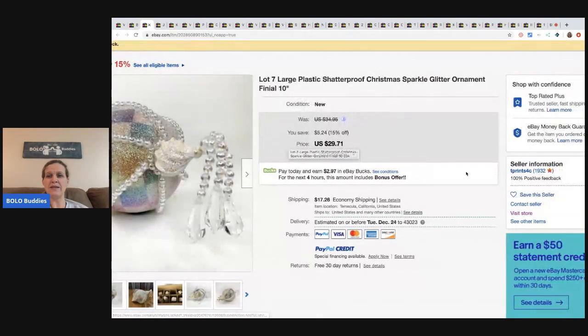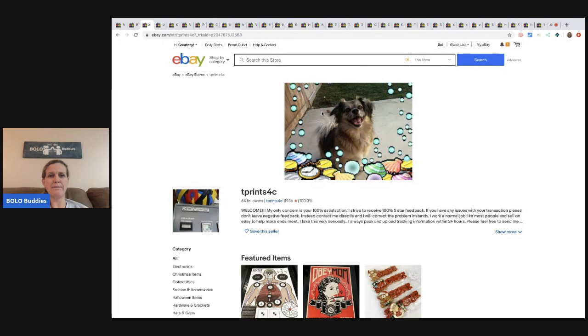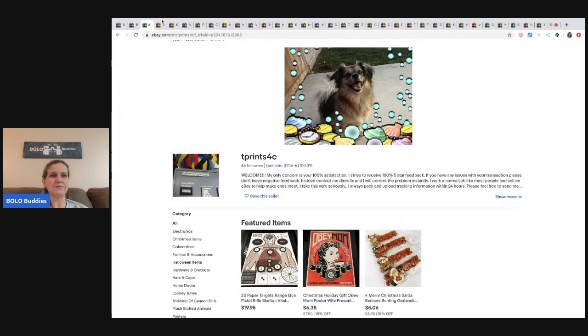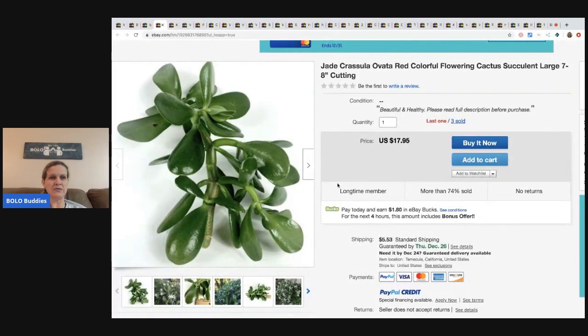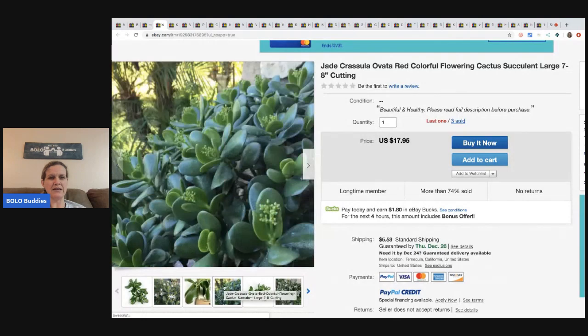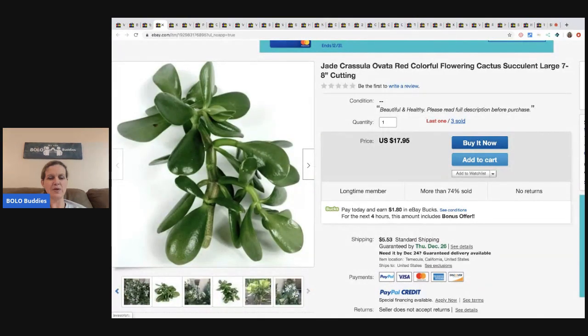His store name is t_prince4c. Here are the prints I was telling you about, but we'll get to those. Here is one of the plants he sells - he's selling this for $17.95 plus shipping. He shows you exactly what he's sending and what you're going to get - beautiful pictures. How cool is that?